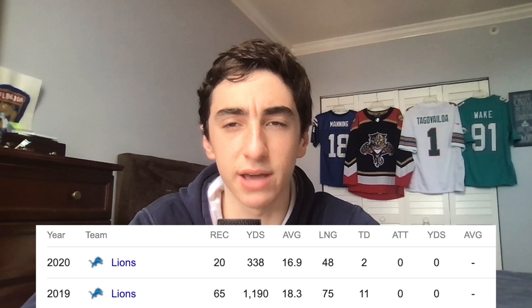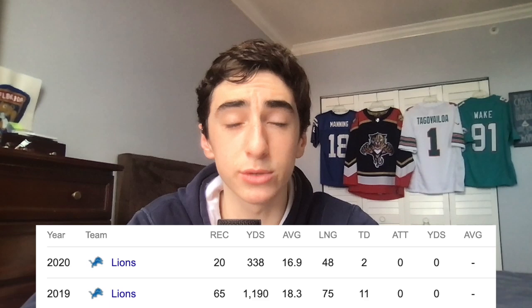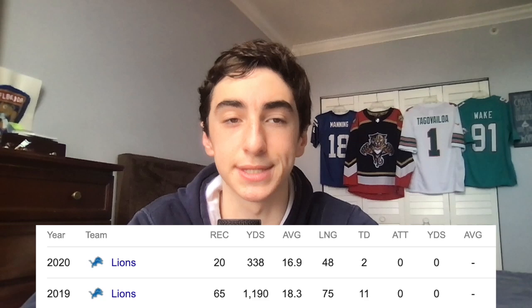Before we dive into the film analysis, let's start with the stats. Last year was a tough year for Kenny Galladay — he only played in five games, dealt with hamstring injuries, and just overall wasn't healthy. But in the games he did play, he had 20 catches for 338 yards and two receiving touchdowns, plus an 80 PFF grade. He's a really solid, dynamic player. And in 2019, his Pro Bowl season, he had over 1,100 receiving yards, 11 touchdowns, and 65 catches. Now let's go to the film analysis.